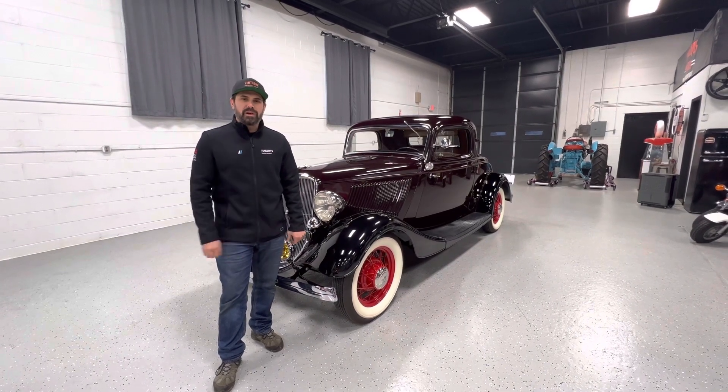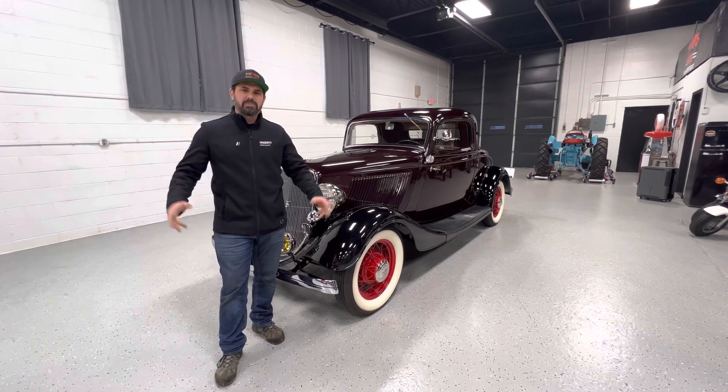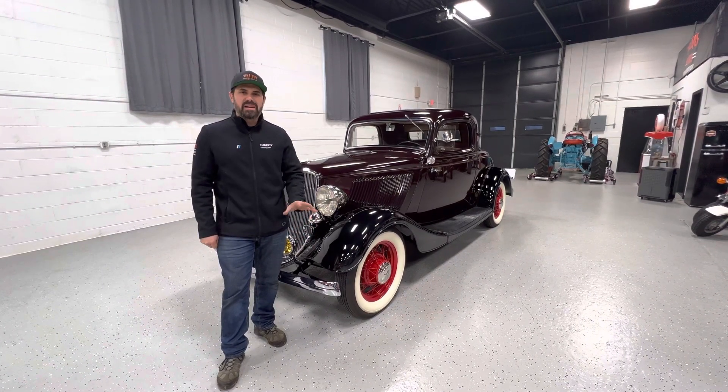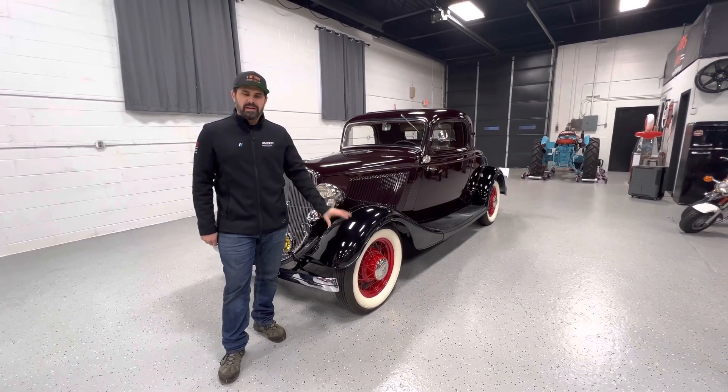This is going to be offered on Bring a Trailer, so it will have a reserve — a pretty aggressive reserve — through 150 plus auctions. We're running about 85-88% sale through rate, so if you're interested in the vehicle, it'll be on there and bid to own.